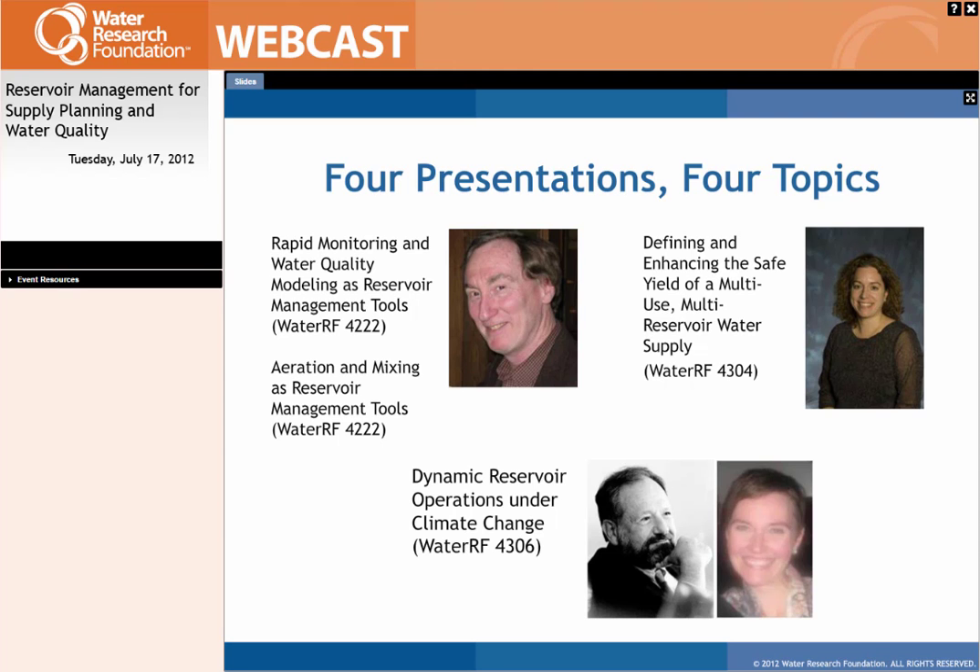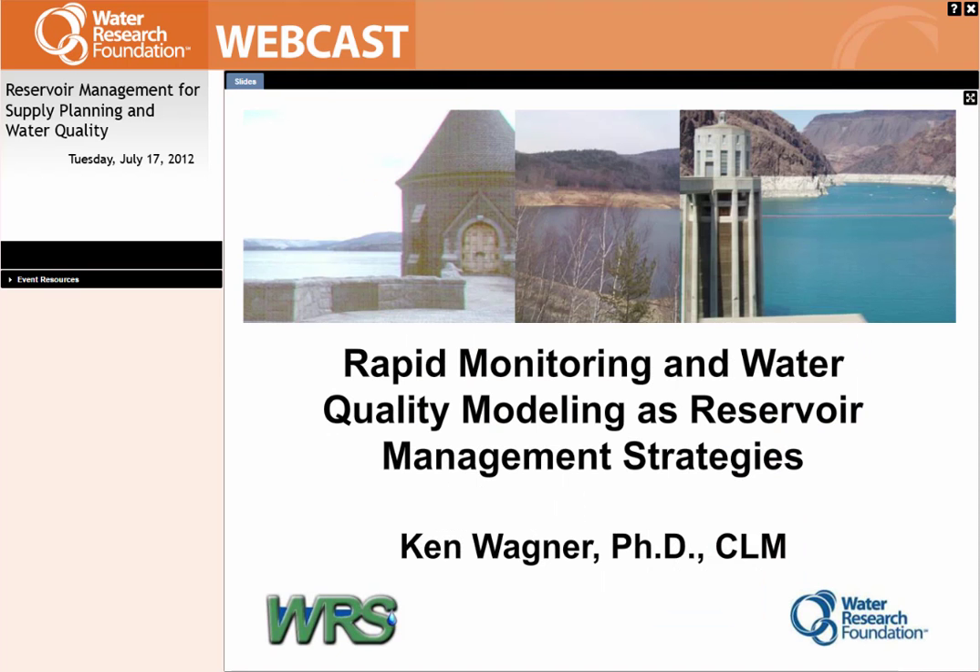I wanted to keep my introductory comments very brief since we have four very content-rich presentations today. I want to introduce our first speaker, Dr. Kenneth Wagner. Dr. Wagner holds degrees from Dartmouth College and Cornell University, with his PhD earned in Natural Resource Management in 1985. He has over 34 years of experience working on a variety of water resources assessment and management projects, many focused on drinking water.